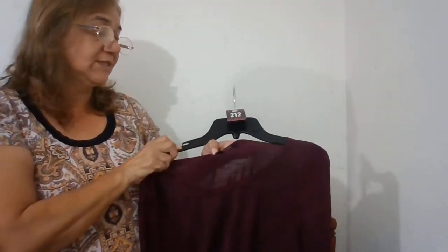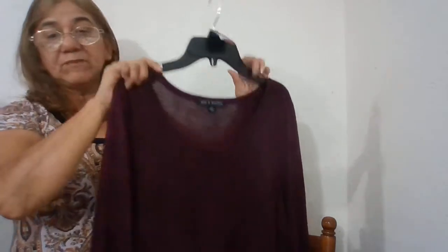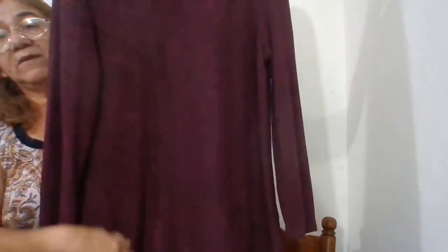This is by Zach and Rachel, number 212, size large — real pretty top, it's like a purplish red with some black in there. Real nice.